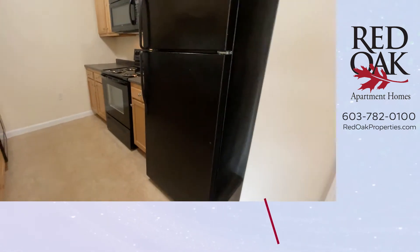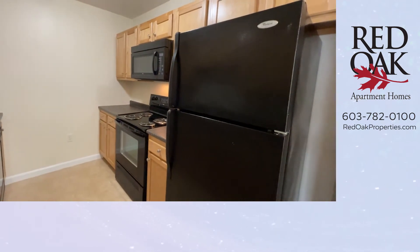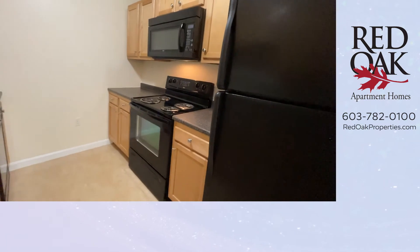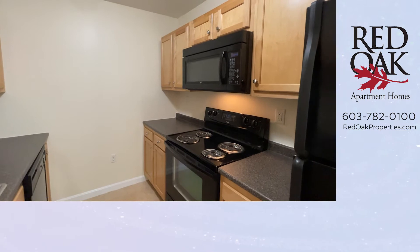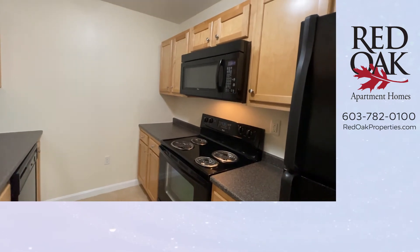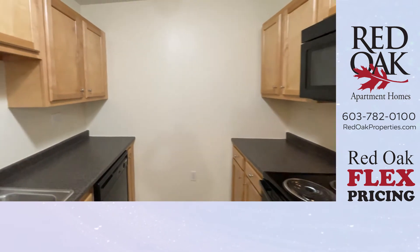Your galley kitchen is fully appointed. You have a full-sized refrigerator, electric range with over-mounted microwave, and beautiful cabinets — lots and lots of them. The recessed panel wood doors are beautiful.